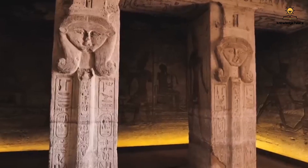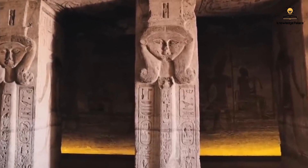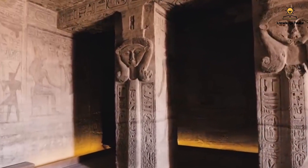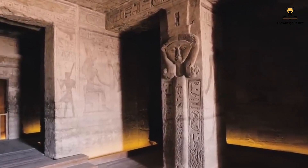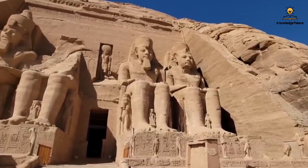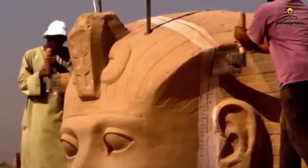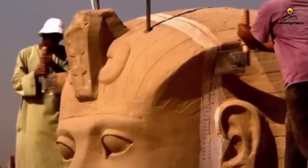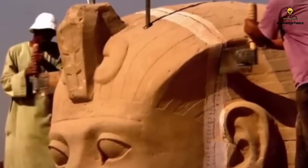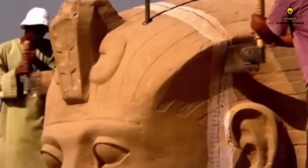The cutting process extended beyond the external statues to include columns, ceilings, walls, engravings inside the temple, and even the top of the mountain in which the temple was carved. All cutting was done manually because electric saws risked causing cracks or collapse of stone pieces, and their blade thickness was too large. Manual saws had a much thinner blade, ranging from just 4 to 6 millimeters.